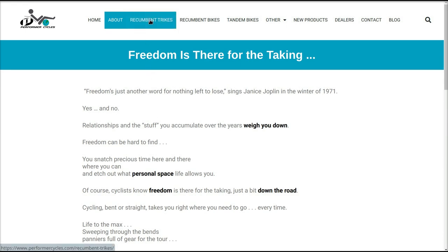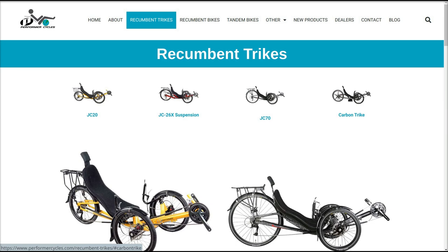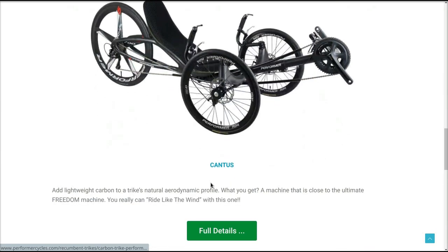Let's click on recumbent trikes. They have the JC20, the JC26X suspension, the JC70, and they have a carbon trike. Let's look at that carbon trike first — that was the one on the front page. There it is. It's a pretty interestingly designed trike. It looks like it has a carbon spoke wheel in the back, and look at this frame — pretty space-agey looking. The cross-member is molded, and that's one nice thing about carbon: you can mold it and it looks pretty futuristic.